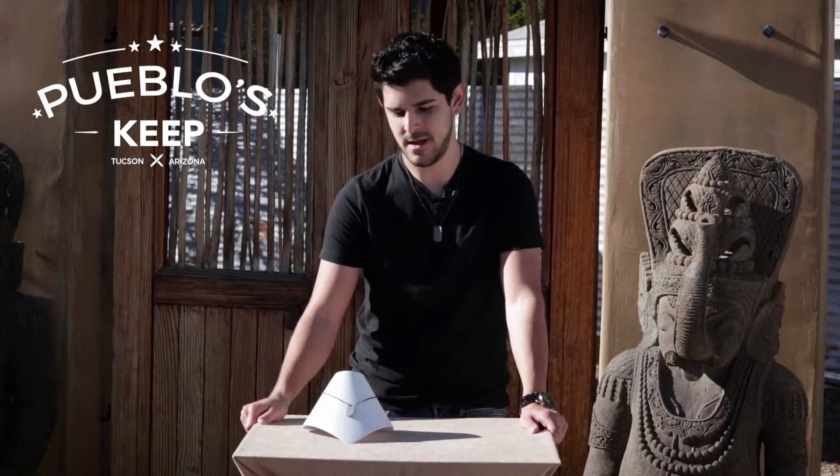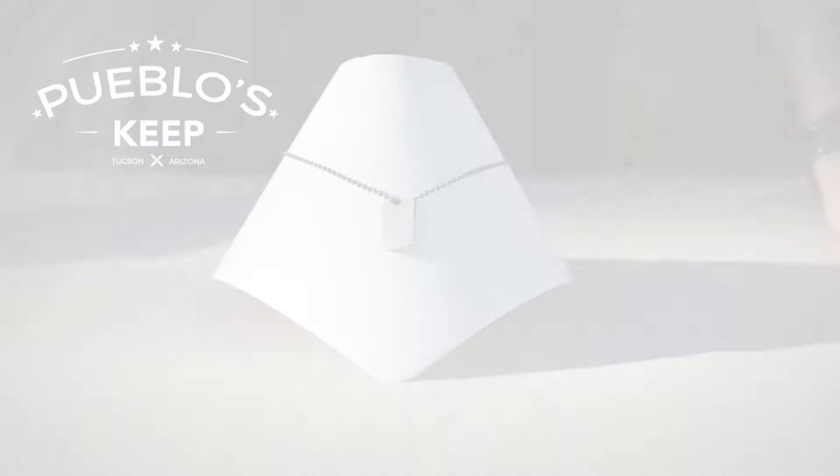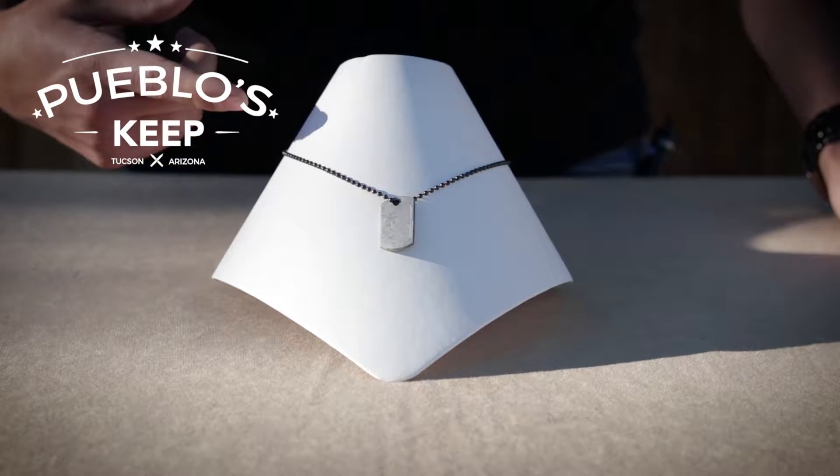Welcome back to Pueblo's Keep. This is our segment product of the week. Today we're going to be talking about something that's from outer space. We're going to be taking a look at a meteorite — more specifically, the Gibeon meteorite dog tag necklace.